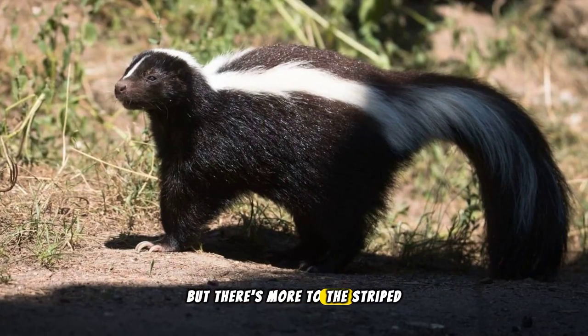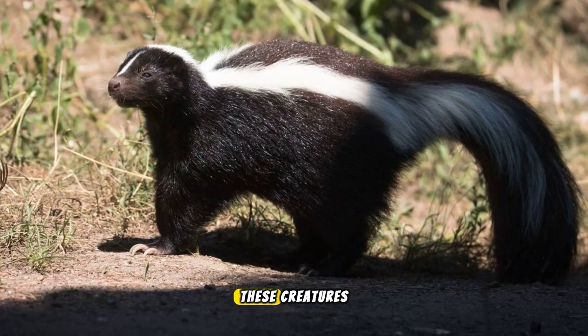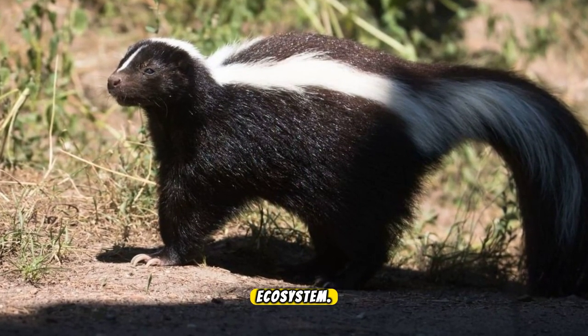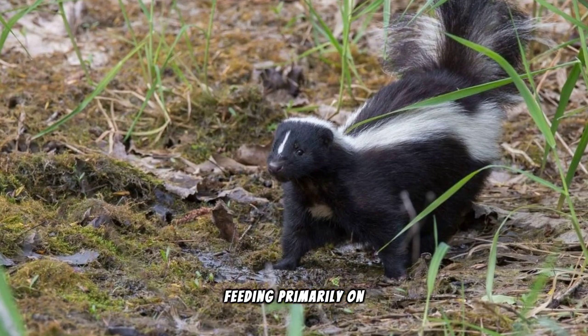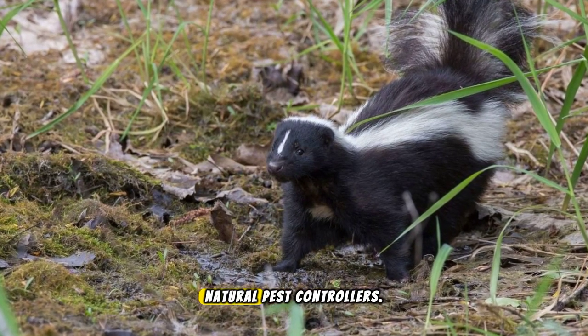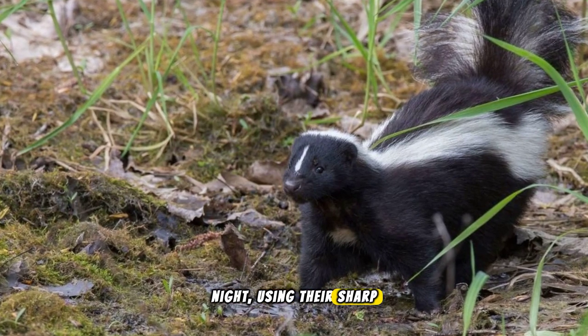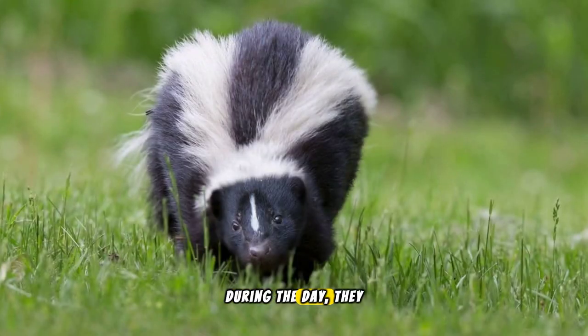But there's more to the striped skunk than its stinky spray. These creatures are surprisingly social and play a crucial role in our ecosystem. Feeding primarily on insects, striped skunks are natural pest controllers. They venture out at night, using their sharp claws to dig up grubs and larvae.